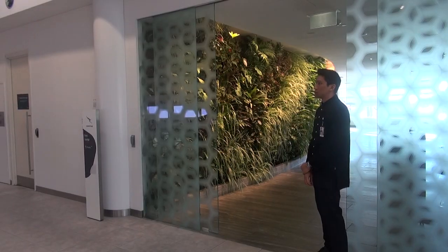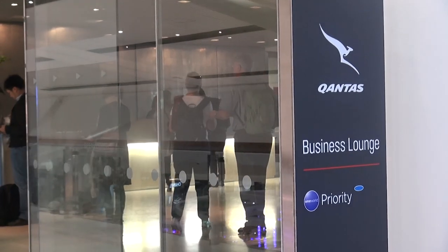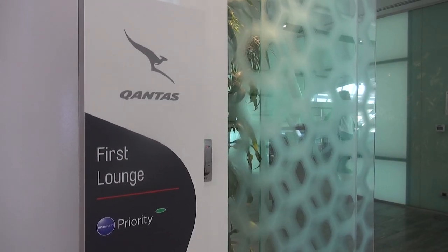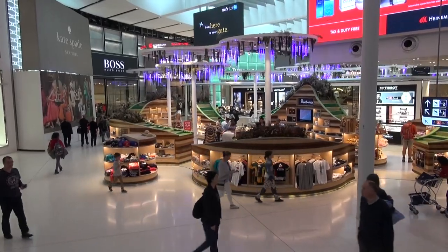LATAM is a One World Alliance airline, so if you happen to be a Qantas Gold or Platinum frequent flyer, you can use the Qantas business or first class lounges, even if you fly economy. If not, there are plenty of airport shops to keep you busy.